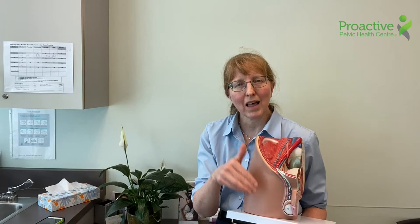The epididymis actually collects the tiny immature sperm from the testes, allows them to mature for two and a half months, and then in the final phase it stores them for just a couple of days before they're brought out through the spermatic cord.